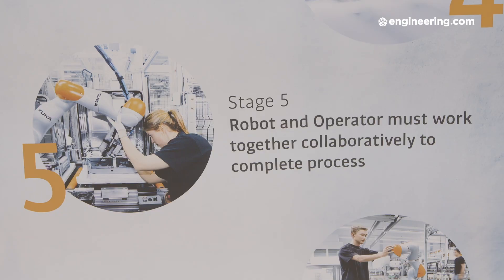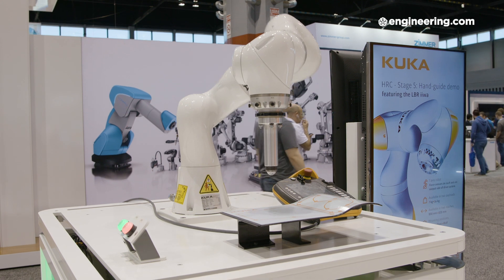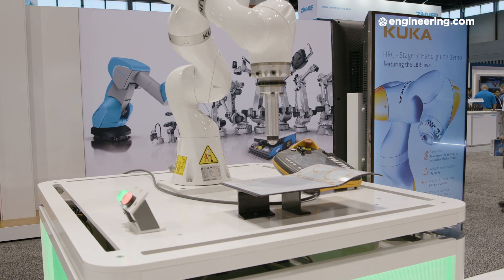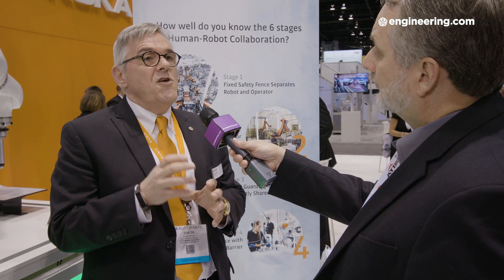Stage five is true collaboration, where the robot and the human operate together on the same thing. Think of a polishing or grinding application where the robot turns a heavy part and the human being is grinding or polishing the surface.